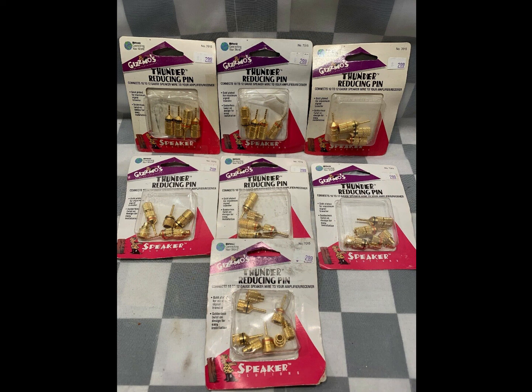These are some reducing pins for speaker wire. I sold this whole lot for $13.99. This lot is actually from something I had in storage from the first music store I ever bought out in Greenville, Illinois. They were closing — this was probably in 2003 — and I still have stuff in storage from that store.